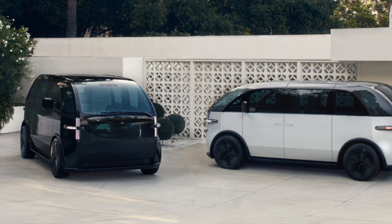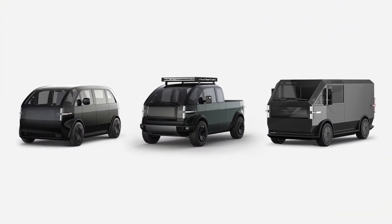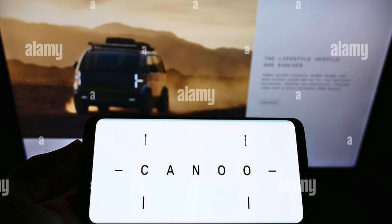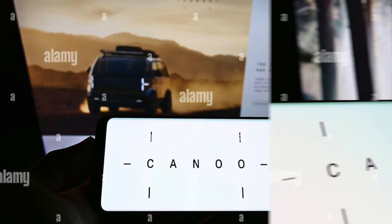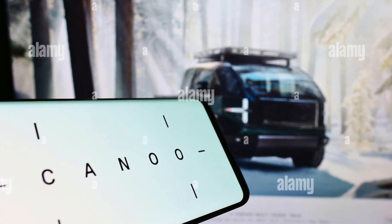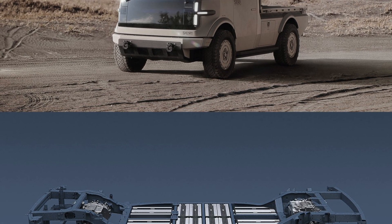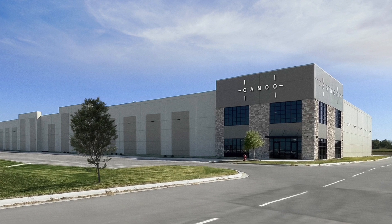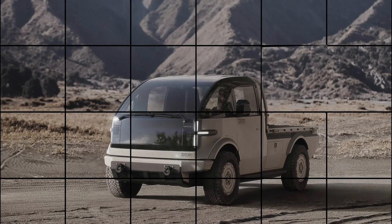The Canoo Van is equipped with a range of advanced technologies and features, such as a digital dashboard, a wireless steering wheel, a voice-controlled infotainment system, a biometric scanner, a head-up display, a surround sound system, and a wireless charging pad. The van also has a suite of driver assistance and safety features, such as adaptive cruise control, lane-keeping assist, blind spot monitoring, forward collision warning, automatic emergency braking, rear cross-traffic alert, and a 360-degree camera system. The van also has a self-parking feature, which can park the van automatically with the help of sensors and cameras.